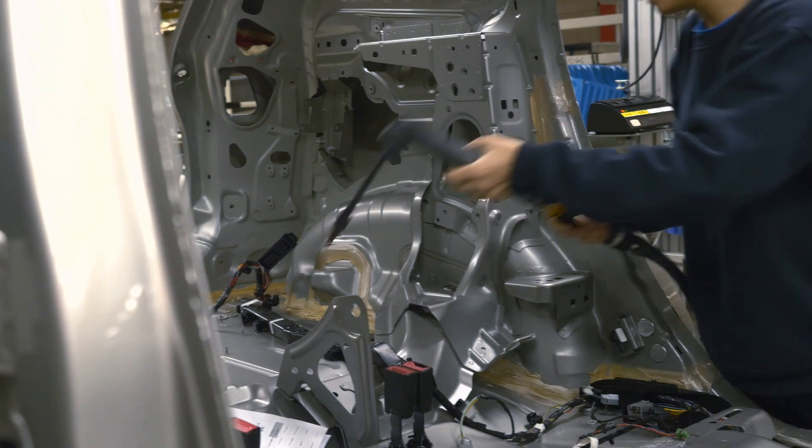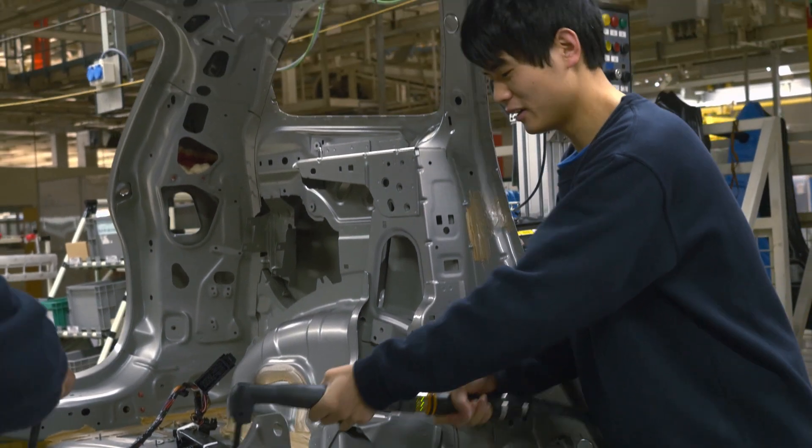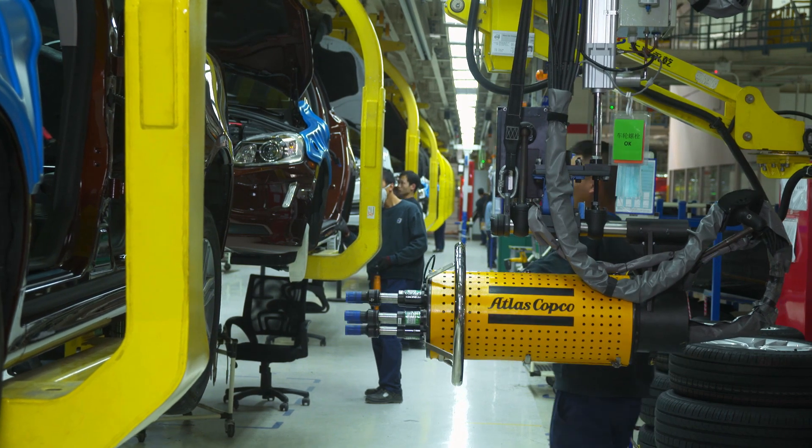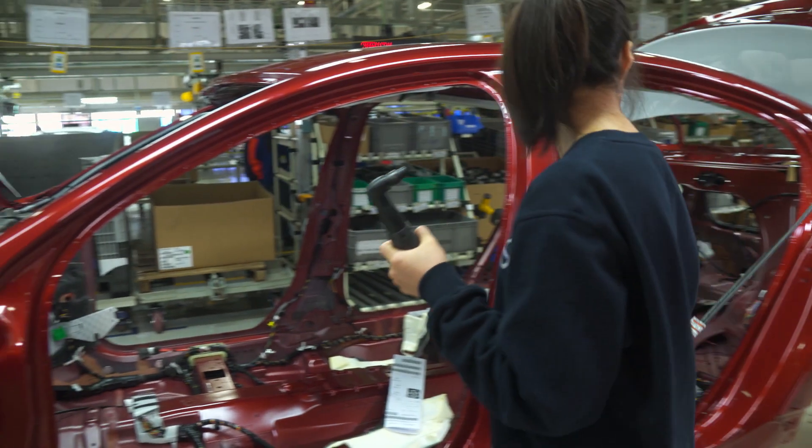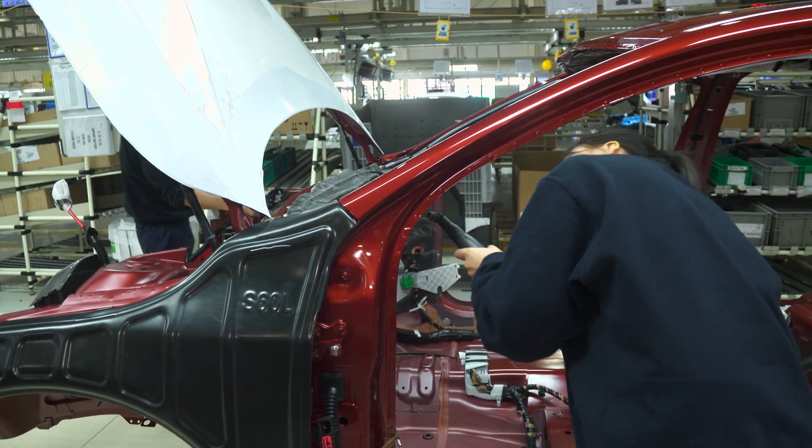Most of the operations are tightened. The most important thing for our product quality is that we always choose the top brands in the market. Atlas Copco is actually the long-term strategy partner of Volvo in Europe.